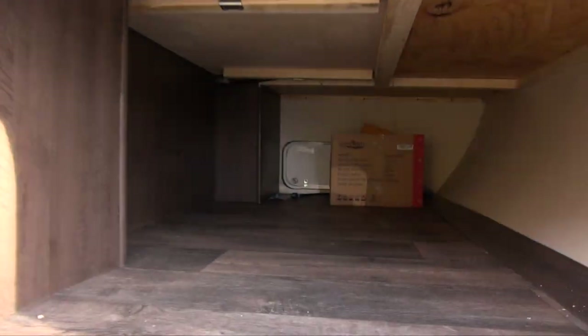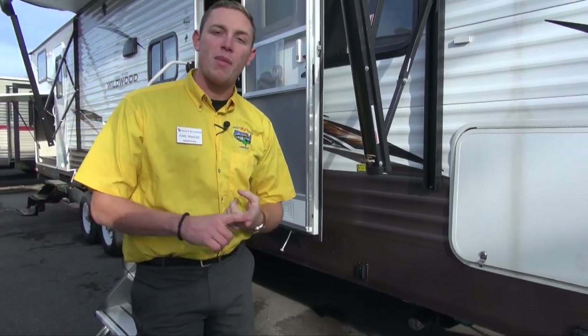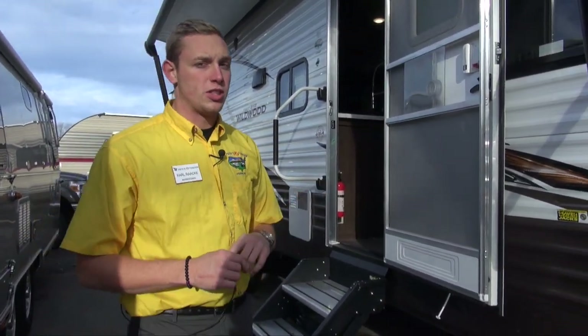You'll notice this large pass-through storage right here in the front. It is accessible from underneath the master bed as well, so those things stored further in you are still able to get to.